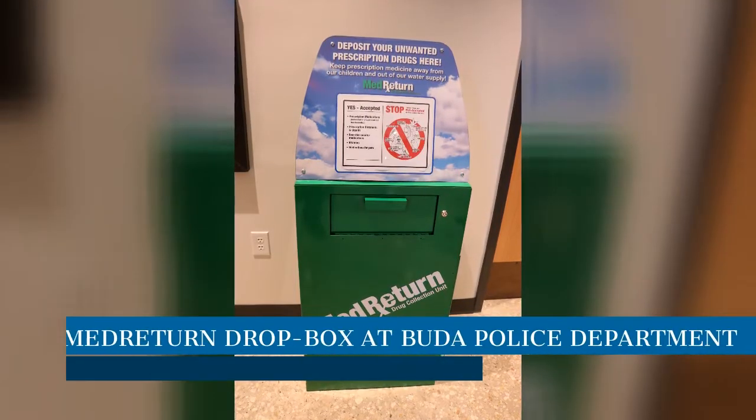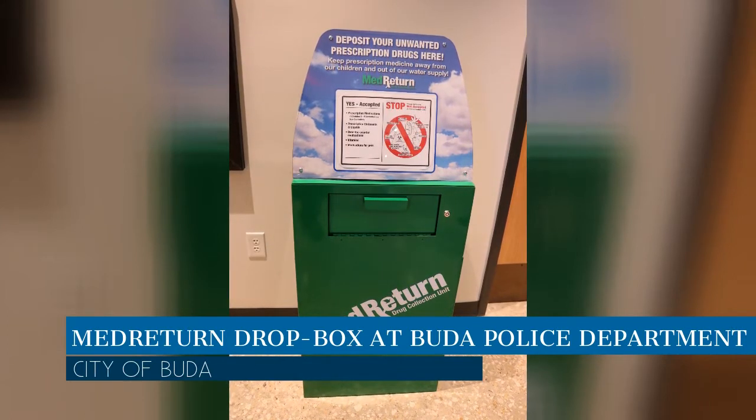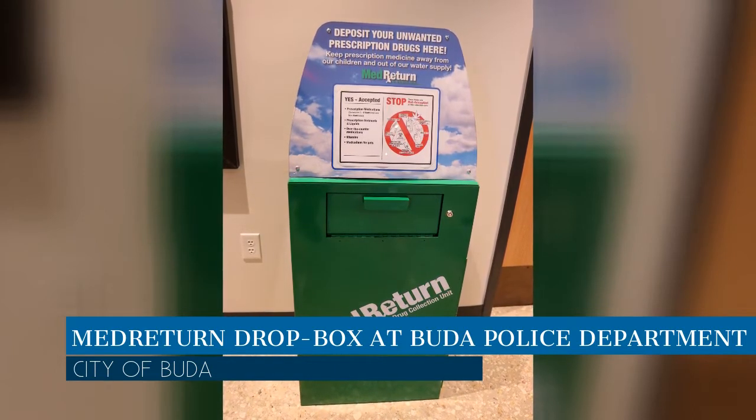Trying to empty out your medicine cabinet but don't know where to take unwanted or unused medications? You can now dispose of excess and expired prescriptions, including over-the-counter medications, at a MedReturn drop box located in the lobby of the Buda Police Department.